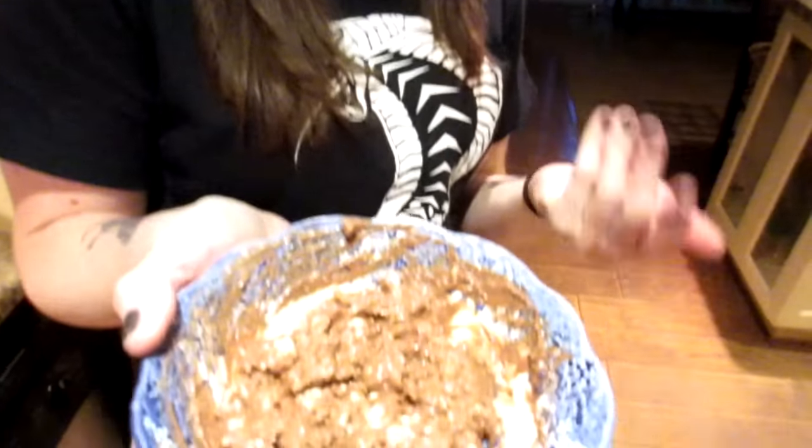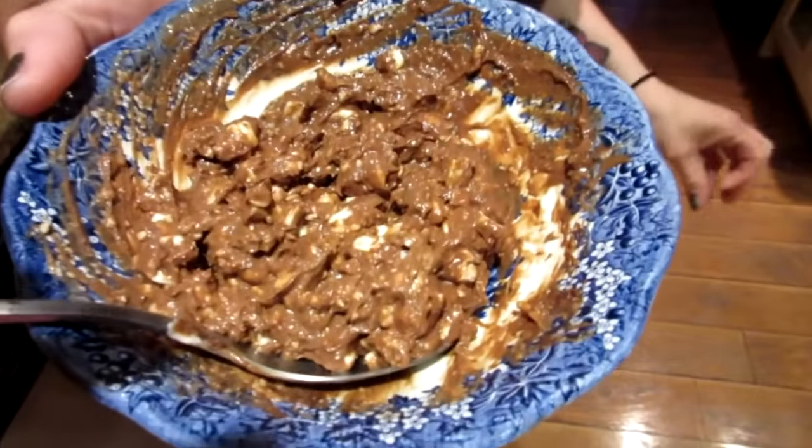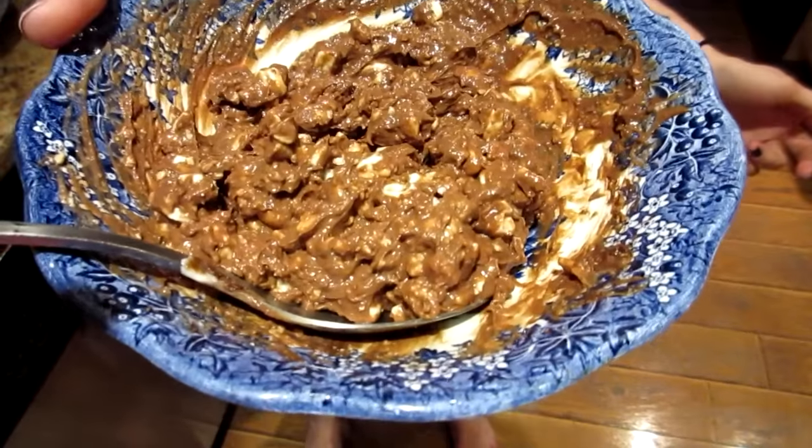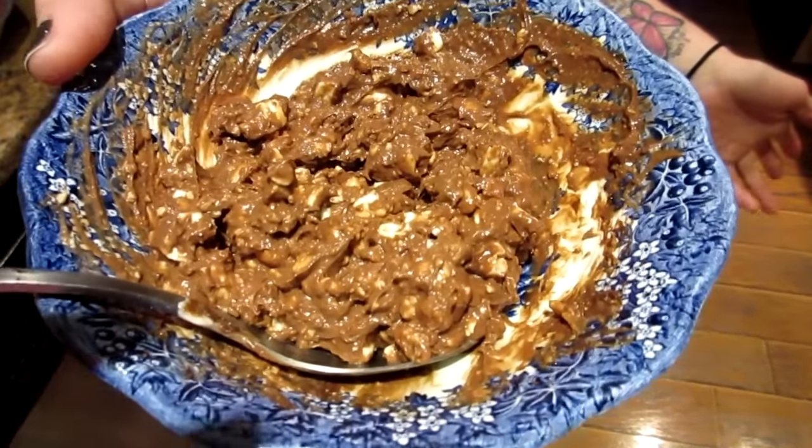Last meal of the day: half a cup of cottage cheese mixed with cocoa powder, stevia, and a tablespoon of Kraft Whipped Peanut Butter.